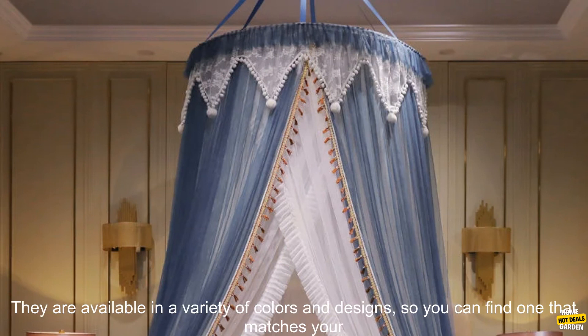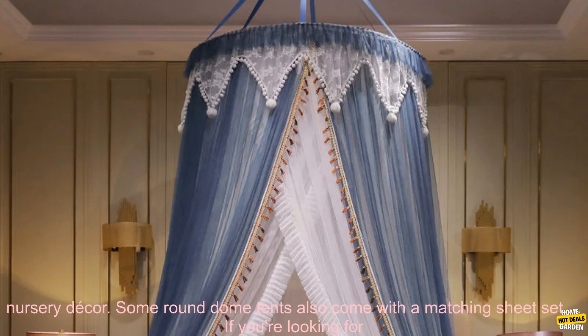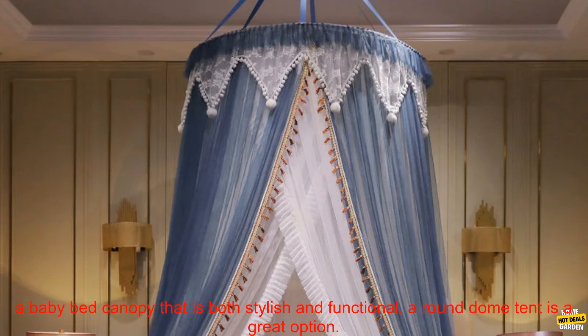Round dome tents are typically made from cotton or a similar fabric. They are available in a variety of colors and designs, so you can find one that matches your nursery decor. Some round dome tents also come with a matching sheet set.